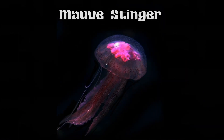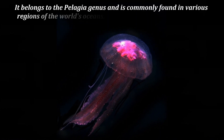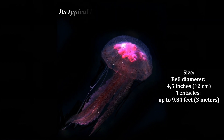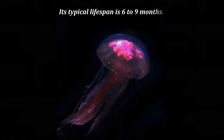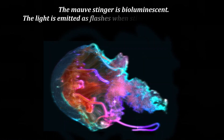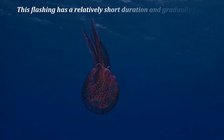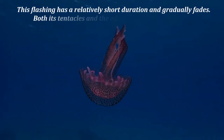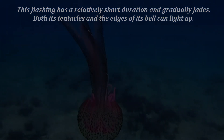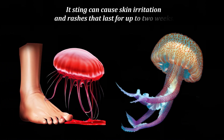Morph Stinger belongs to the Pelagia genus and is commonly found in various regions of the world's oceans, including the Mediterranean Sea. Its typical lifespan is 6 to 9 months. The Morph Stinger is bioluminescent, emitting light as flashes when stimulated by turbulence. This flashing has a relatively short duration and gradually fades. Both its tentacles and the edges of its bell can light up. Its sting may cause skin irritation and rashes that last for up to two weeks.